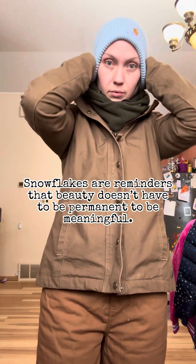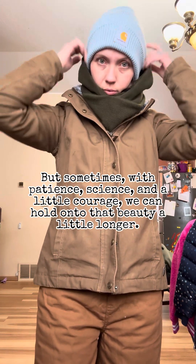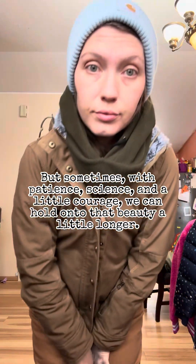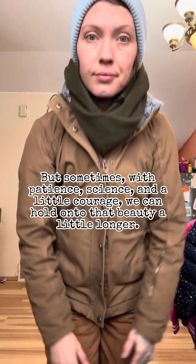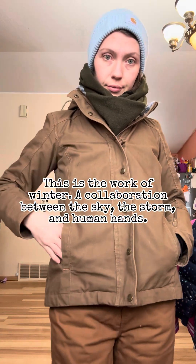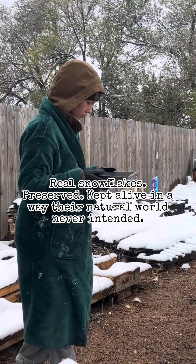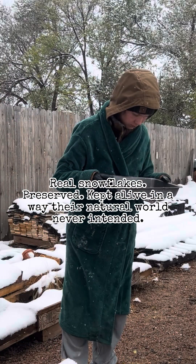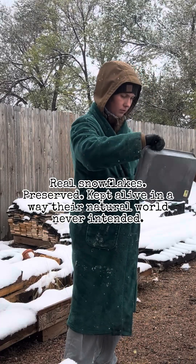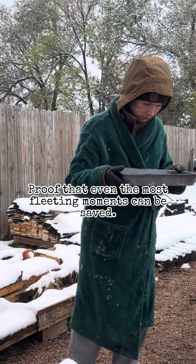Snowflakes are reminders that beauty doesn't have to be permanent to be meaningful. But sometimes, with patience, science, and a little courage, we can hold on to the beauty a little longer. This is the work of winter — a collaboration between the sky, the storm, and human hands. Real snowflakes, preserved, kept alive in a way their natural world never intended. Proof that even the most fleeting moments can be saved.